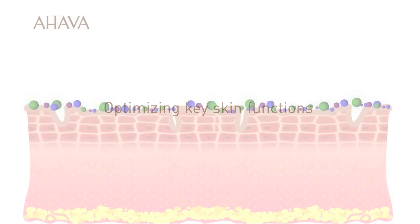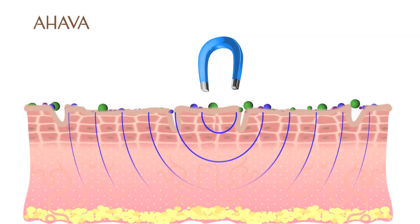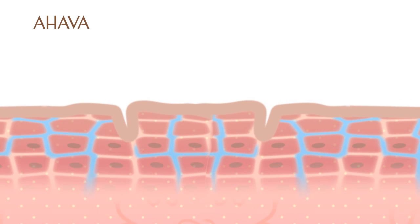Being a concentrated mineral composition, the Osmoter acts as a natural water magnet, attracting fluids from within the skin layers, acting as an osmotic pump that is part of the skin's natural mechanism. Whenever the Osmoter is applied to the skin surface, the natural biological osmotic pump is being activated. Moisture and nutrient elements are pumped from the depths of the skin up to the surface where it is needed the most.